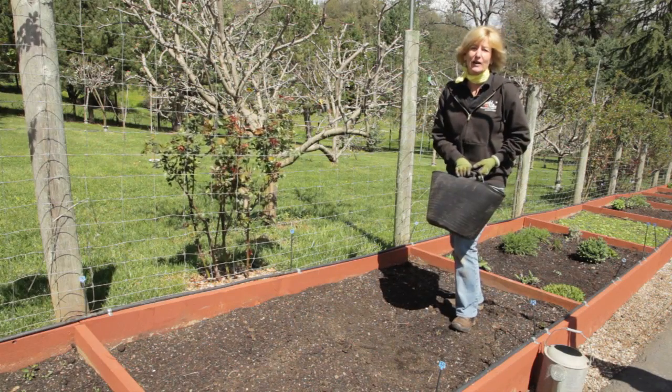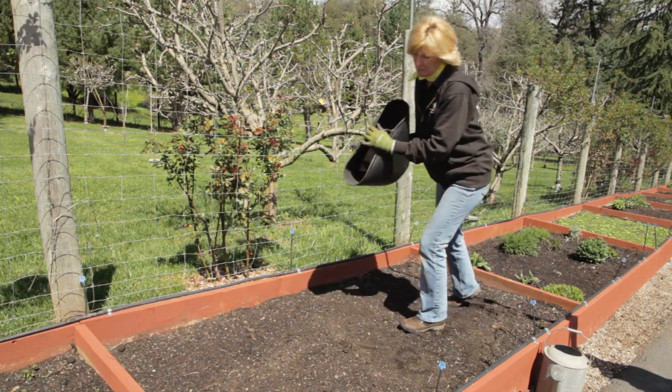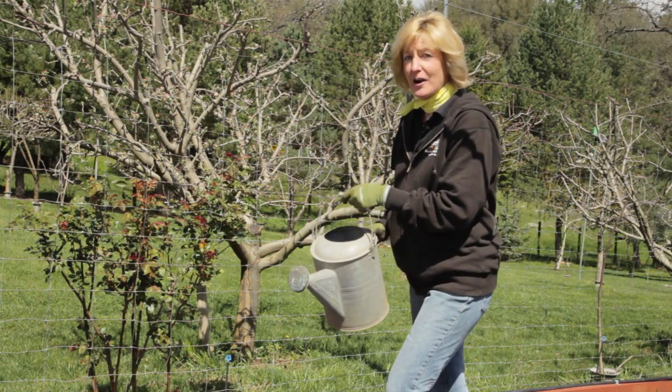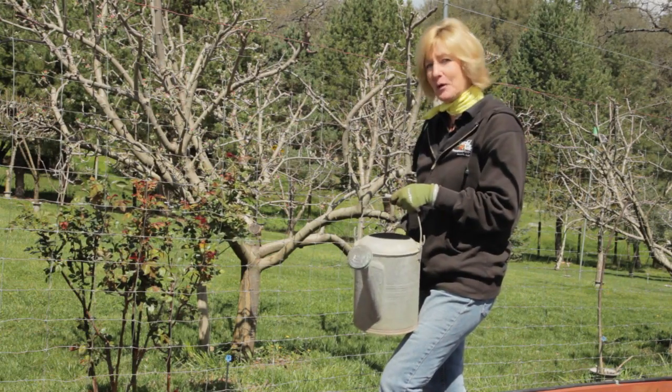This will ensure you don't have any bare spots. After seeding, just tamp down the soil with a board or a lawn roller, or just add some compost. Then water your seed, welcome the beneficial insects when they arrive, and grow organic for life.